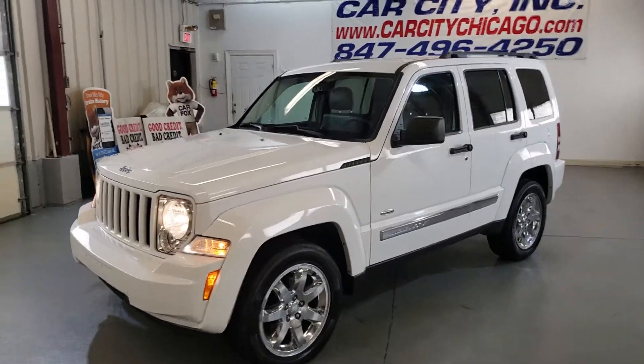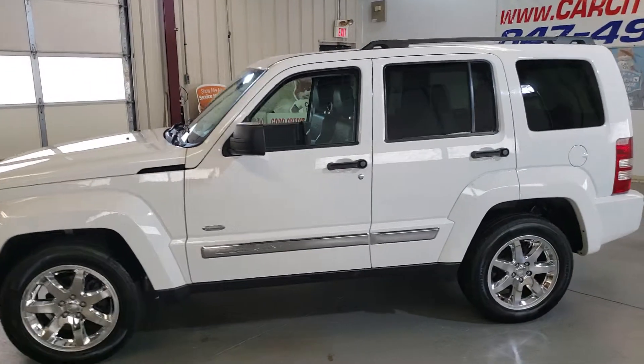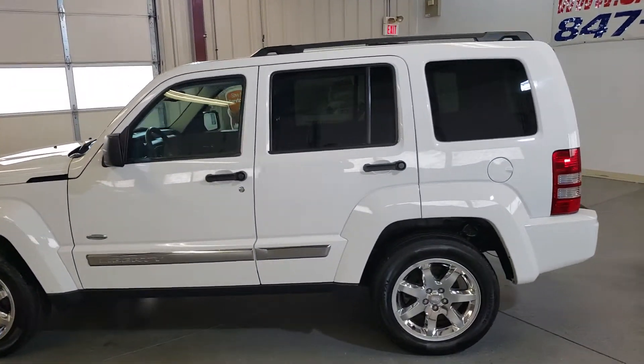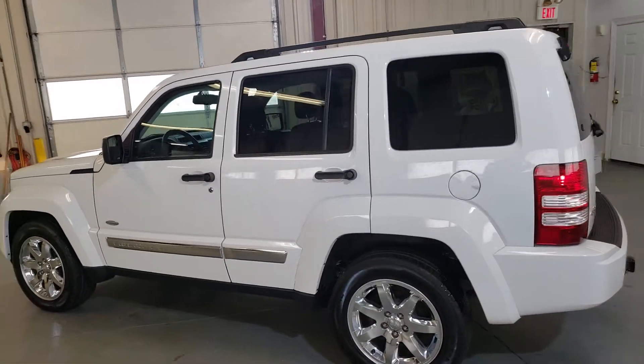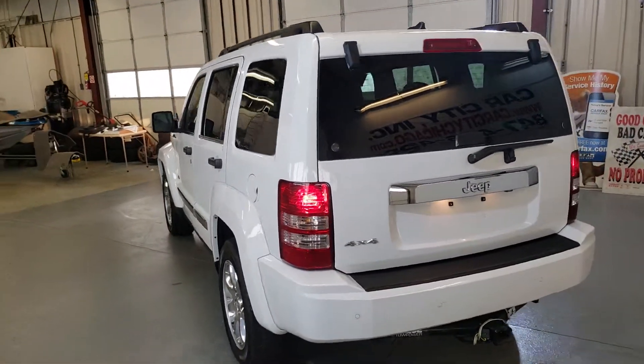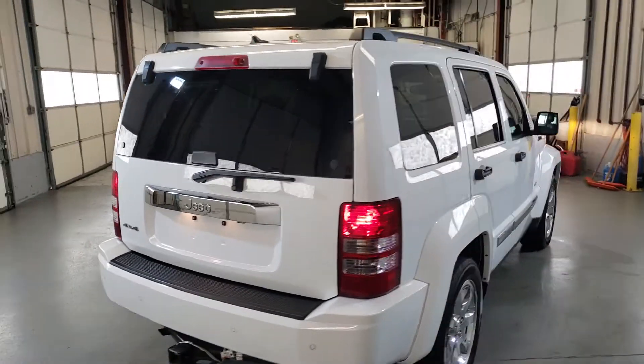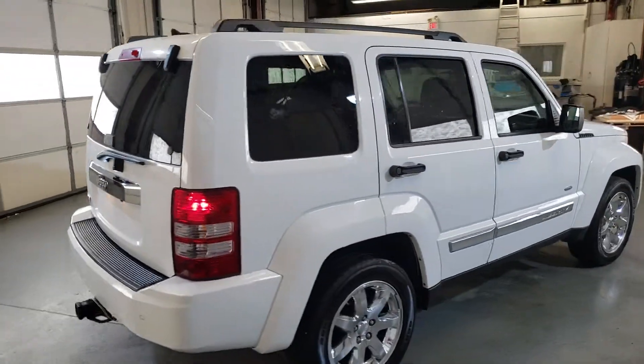2012 Jeep Liberty — beautiful SUV 4x4. This is the Latitude Edition. It's got leather interior, heated seats, and Bluetooth.